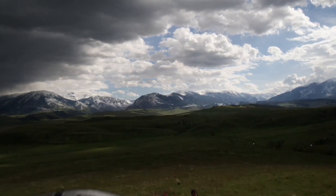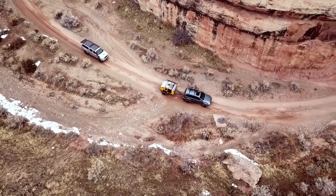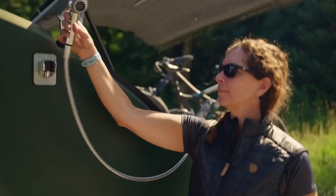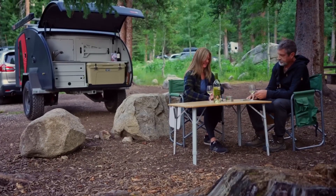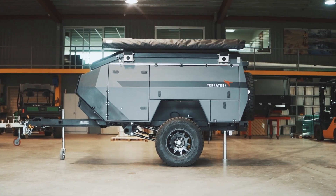Many models also feature eco-friendly technologies, such as solar panels and composting toilets, which help reduce your carbon footprint. And with advanced features like smart home systems, off-road capabilities, and convertible interiors, these campers and travel trailers are sure to impress even the most discerning travelers.